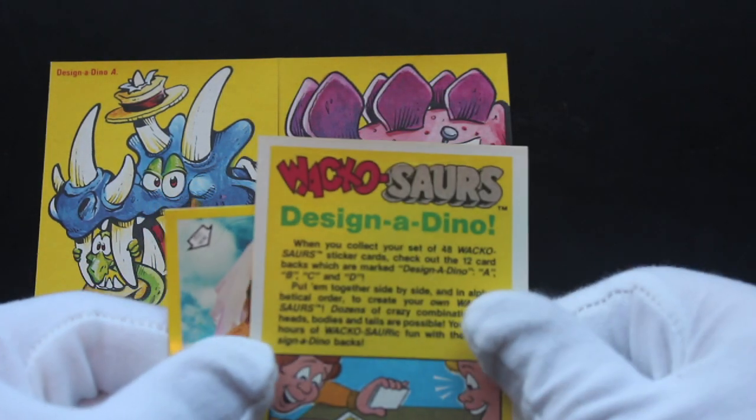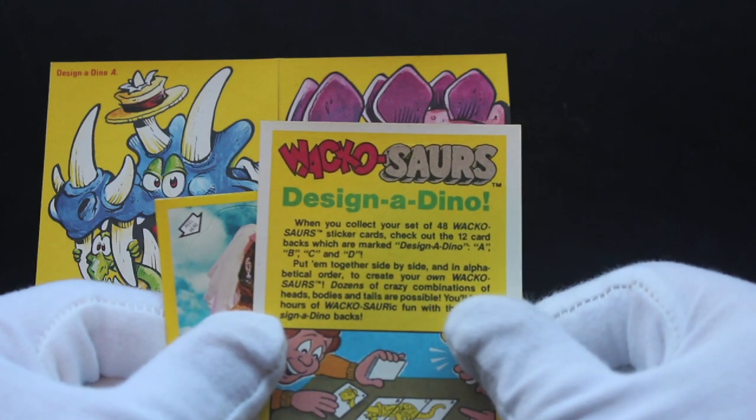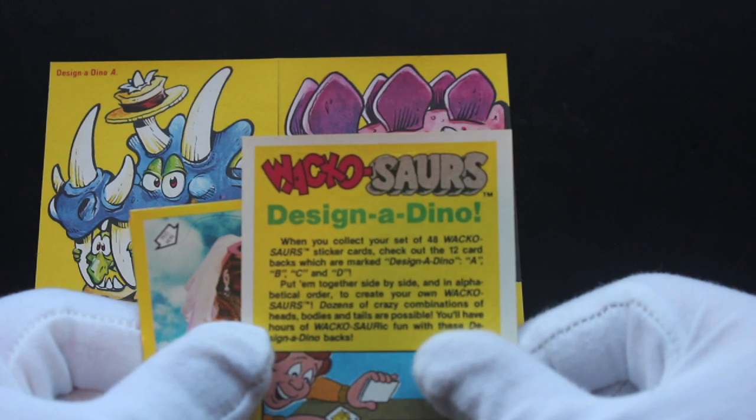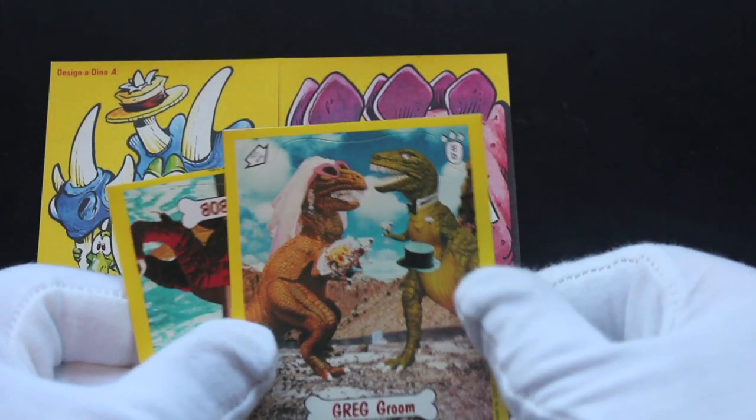Designer Dino — when you collect all 48 Wacko Saws sticker cards, check out the 12 Dino Packs. So you can put them all together. Yeah, I really like Designer Dino.